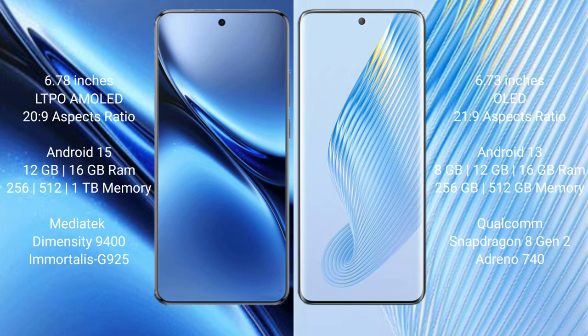Vivo X200 Pro runs on the Android 15 operating system. Honor Magic 5 runs on the Android 13 operating system.